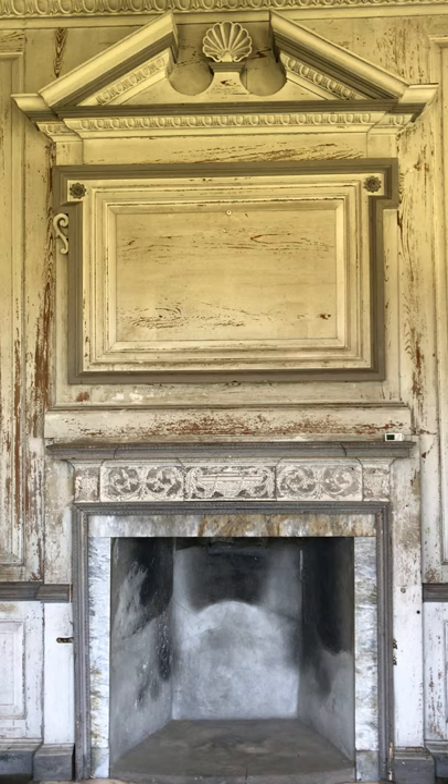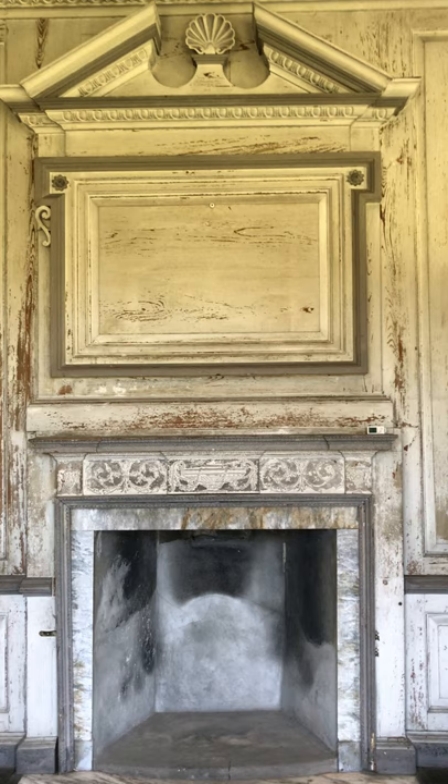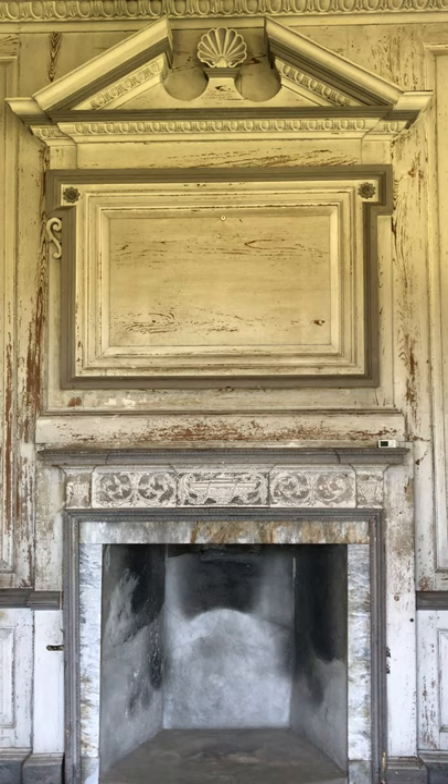I'm going to turn you around. One of the cool things about Drayton Hall is that it was owned by seven generations of the same family. When you think about seven generations of a family owning a single home, of course they're all going to make some changes and leave a little something behind. I love to point out the chimney piece here in this room as a great example of that.